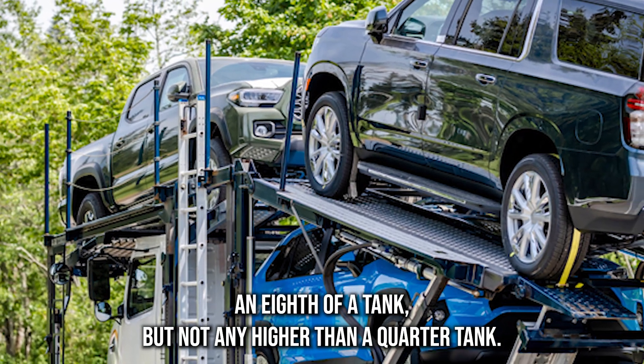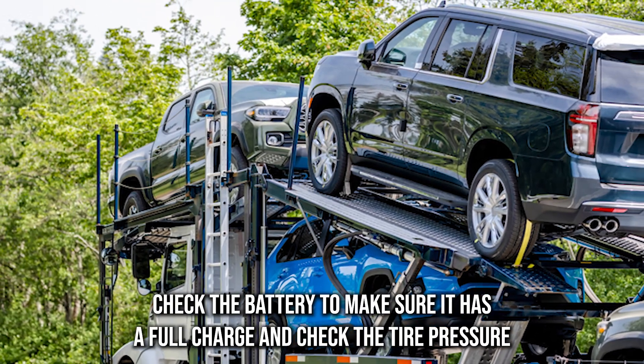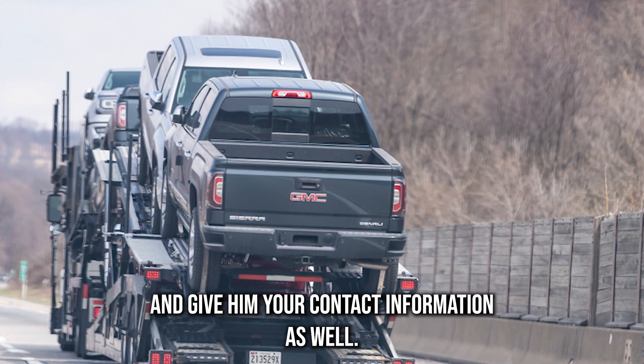Make sure the fuel is over an eighth of a tank but not any higher than a quarter tank. Check the battery to make sure it has a full charge, and check the tire pressure to make sure all tires are inflated to the correct inflation level.